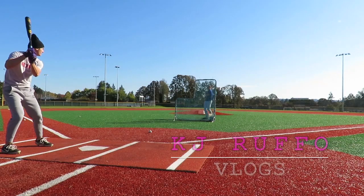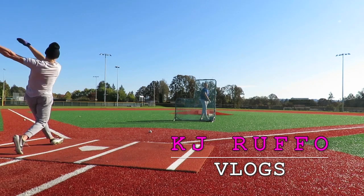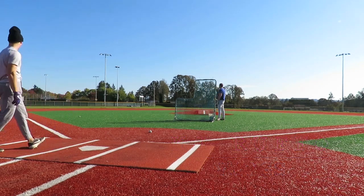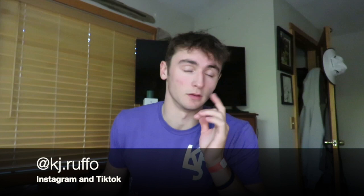Welcome back. Alright, we gotta cue the intro. Cue it! Here we go. What is up fellas? It is KJ back with another video.